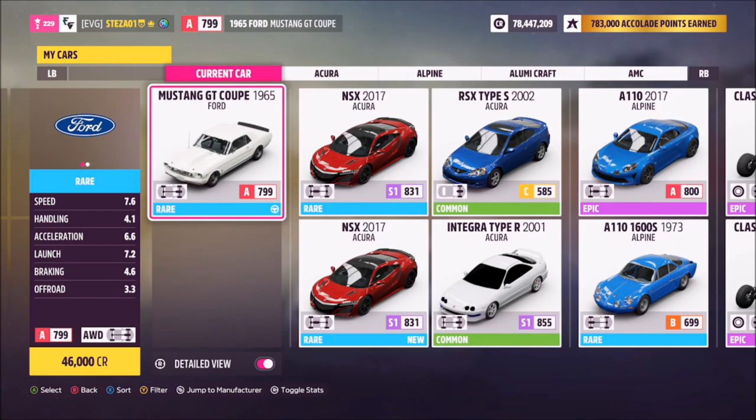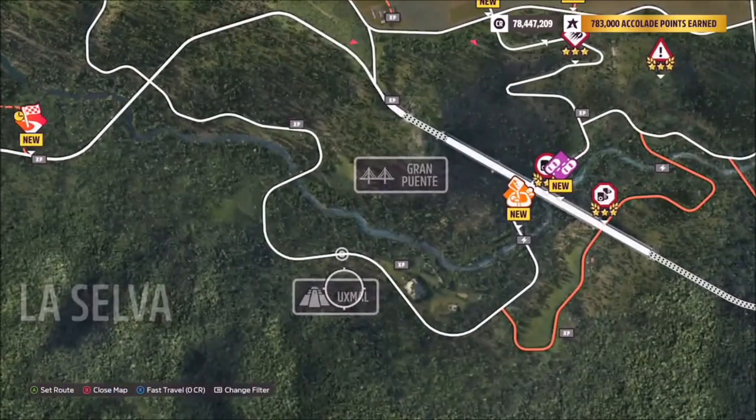This is the 1965 Ford Mustang GT Coupe. It will set you back 46,000 credits from the auto show, so it's pretty cheap.